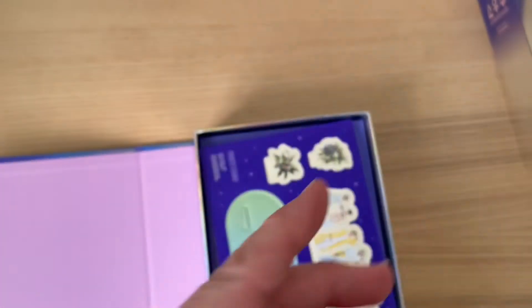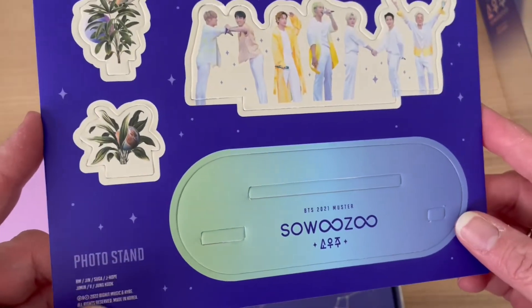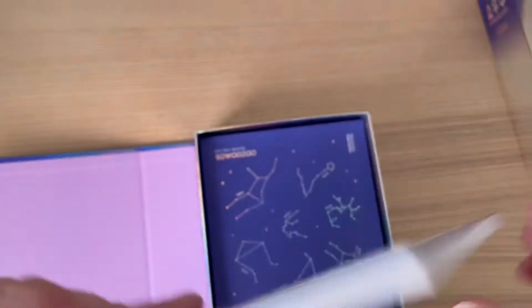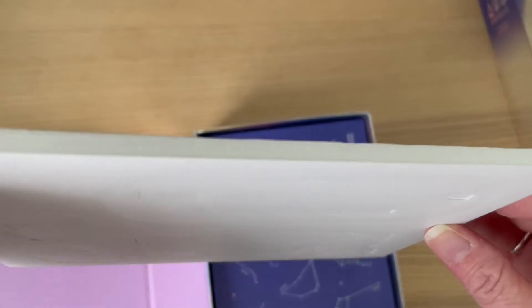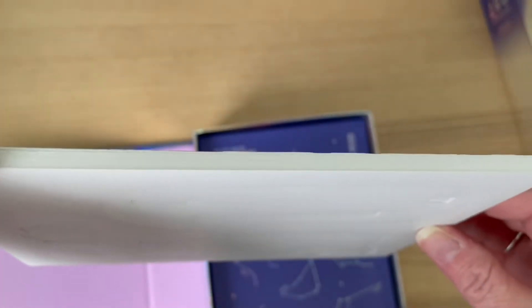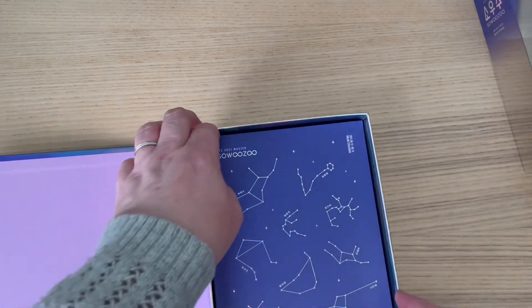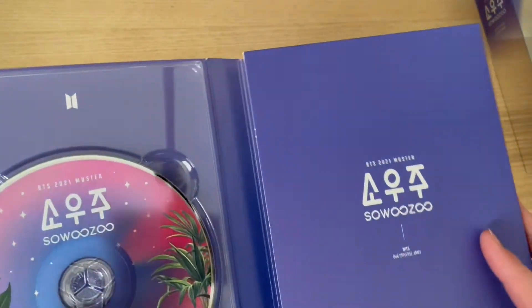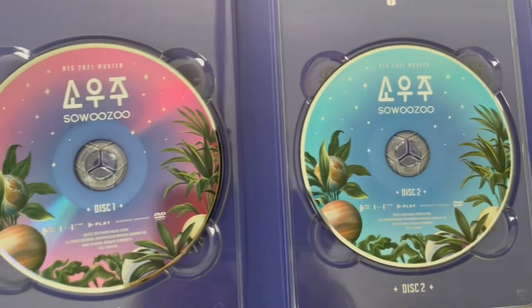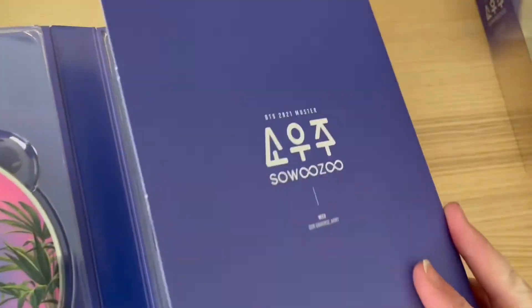So yeah, this is the cute little acrylic stand that comes with a photo card stand. Acrylic is like what we call core flute board in Australia. And then the disc — very nice, very purple, very shiny.